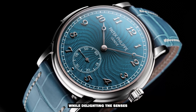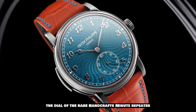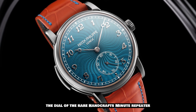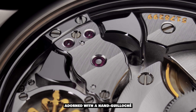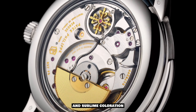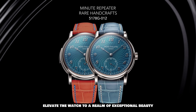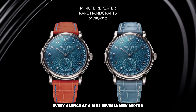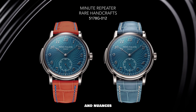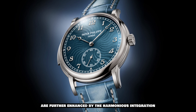The self-winding minute repeater mechanism ensures accurate timekeeping while delighting the senses with its harmonious auditory symphony. The dial of the Rare Handcrafts Minute Repeater is a true work of art, featuring a mesmerizing grand feu enamel dial adorned with a hand guilloché swirling pattern. The intricate details and sublime coloration elevate the watch to a realm of exceptional beauty, with every glance at the dial revealing new depths and nuances.